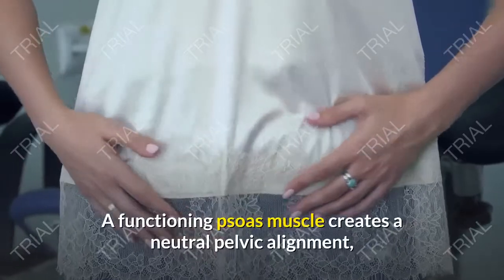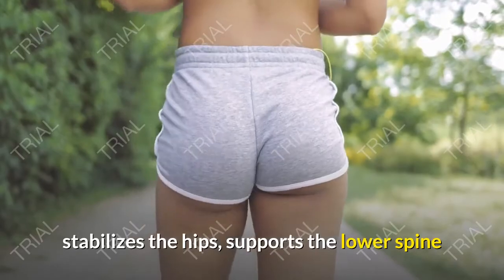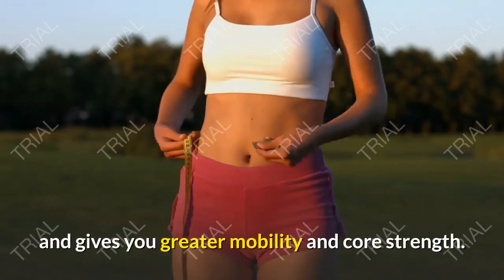A functioning psoas muscle creates a neutral pelvic alignment, stabilizes the hips, supports the lower spine and abdomen, supports the organs in the pelvic and abdominal cavity, and gives you greater mobility and core strength.